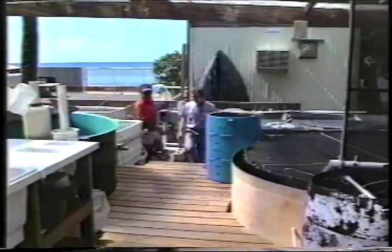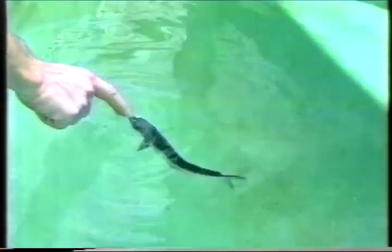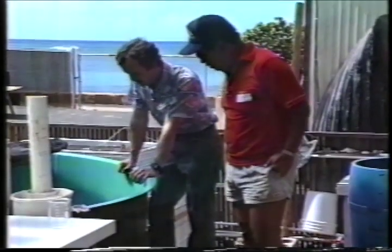So this is where they raise the mahi-mahi? These are the mahi. We have some young ones in here. Let's see if we can get them to come out — about 8 inches long. You've got to be careful. They're spotted and they're green and yellow. Real pretty, even at this size.